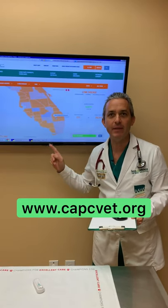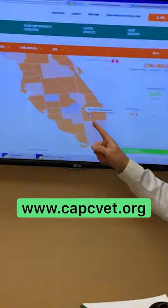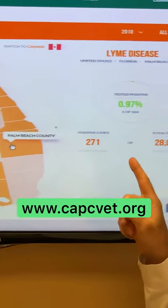Here you can see at CAPCVet.org that last year in 2018, in Palm Beach County alone, 271 dogs tested positive for Lyme disease.